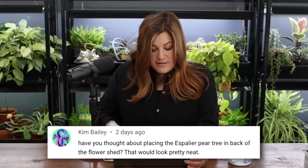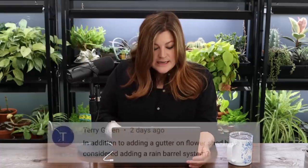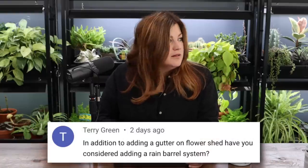Kim asked about replacing the espalier pear tree behind the flower shed — that would look really neat. It's on the south side of the shed, so an Asian pear would do really well there. Maybe espalier all along the back — we should do that. Terry asked about adding a rain barrel system along with the gutter on the flower shed. We typically average only nine to eleven inches of rainfall a year, so there's barely enough to collect off a rain barrel system — maybe enough to water a few pots.